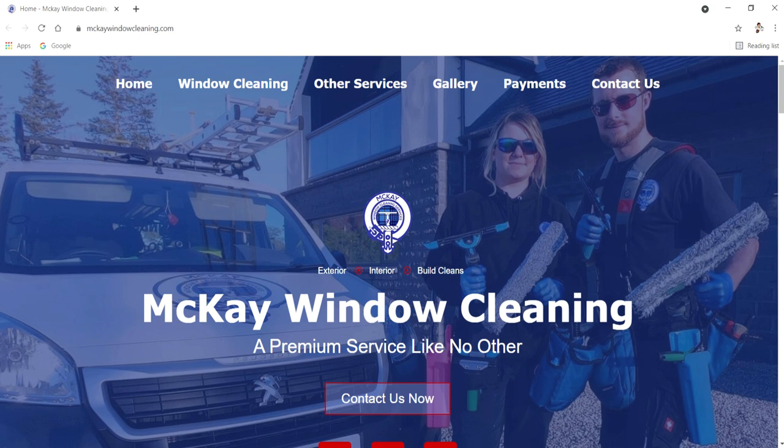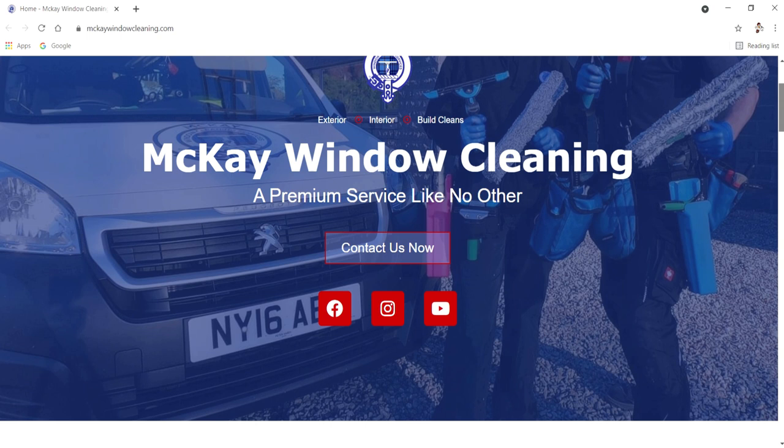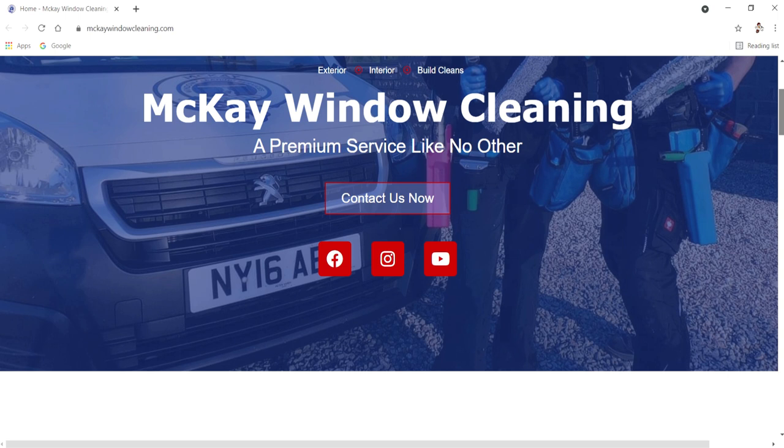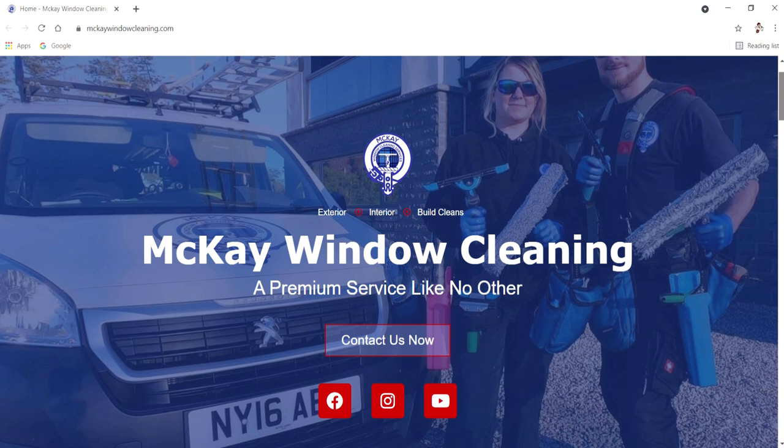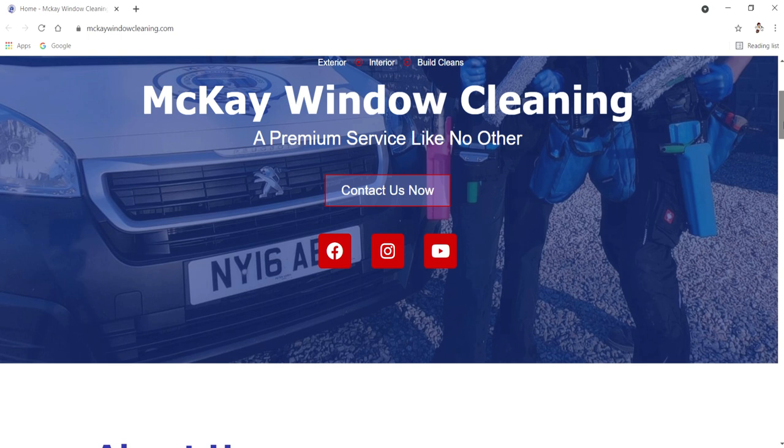This is our home screen here, so just have a little scroll down — maybe give you some ideas of what you might want on your window cleaning page. We've got a nice and easy 'Contact Us Now' button right at the top, so as soon as a residential or commercial client comes onto our website it's very easy for them to click that button and get taken through to the contact section. There are also links to Facebook, Instagram, and YouTube from there as well.